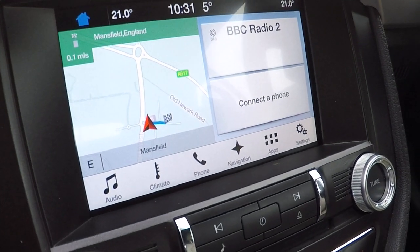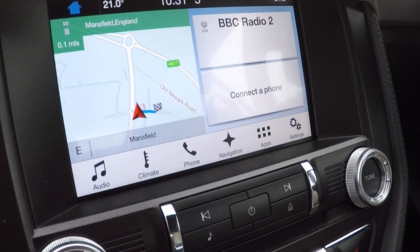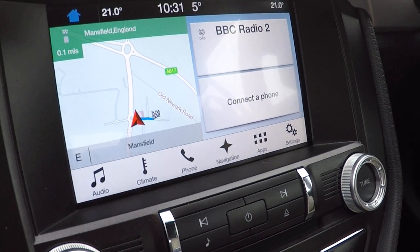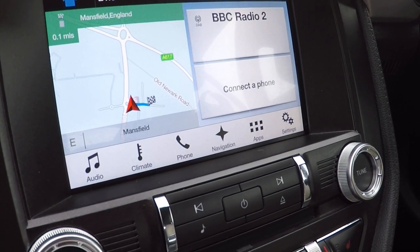We've got the touchscreen satellite navigation, the SYNC 3 system for Bluetooth telephony, Bluetooth audio streaming, climate control, phone control, navigation controls, application downloads and settings menu.